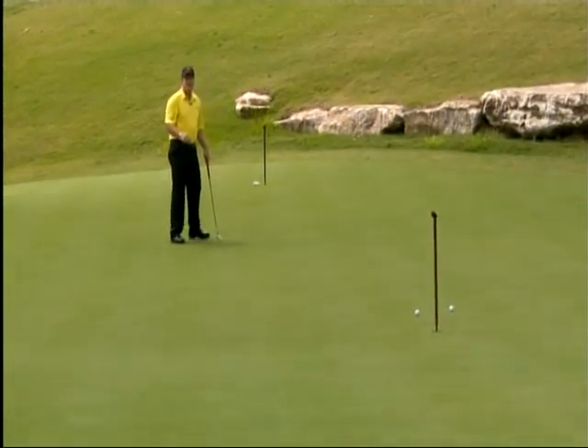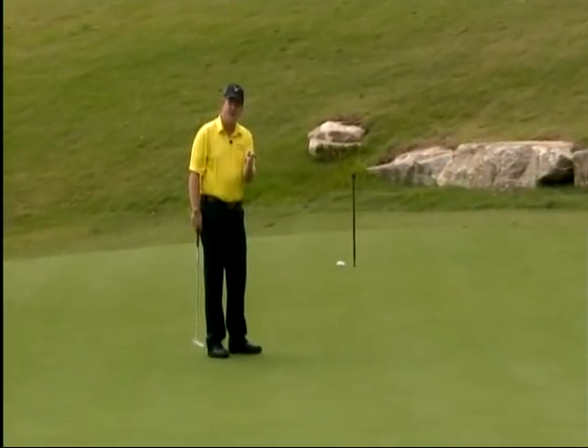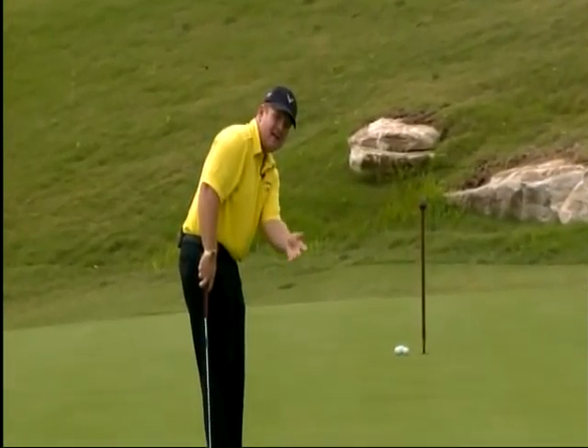We're going to use a nice light grip pressure and simulate the arm swing to produce the lag putt that's going to leave it close to the hole. Hit your putt. If you follow these simple fundamentals of proper grip pressure and allowing yourself to visualize, you'll two-putt more consistently.